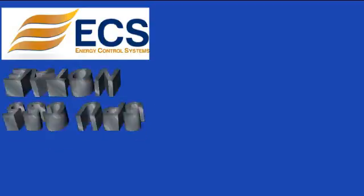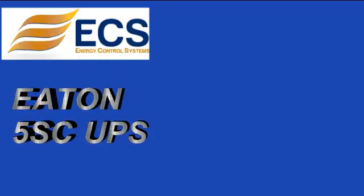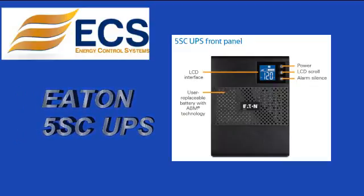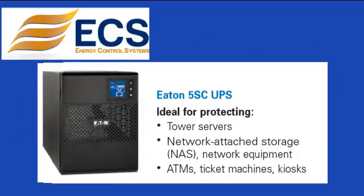This product spotlight is on the Eaton 5SC UPS. The Eaton 5SC UPS is an affordable and reliable protection for small business servers, storage, and network equipment.